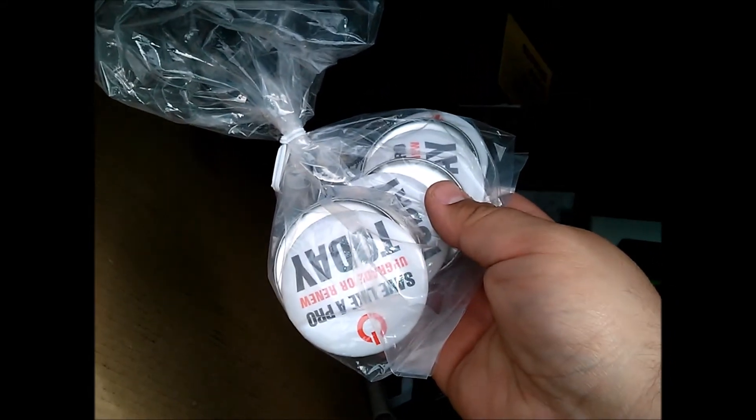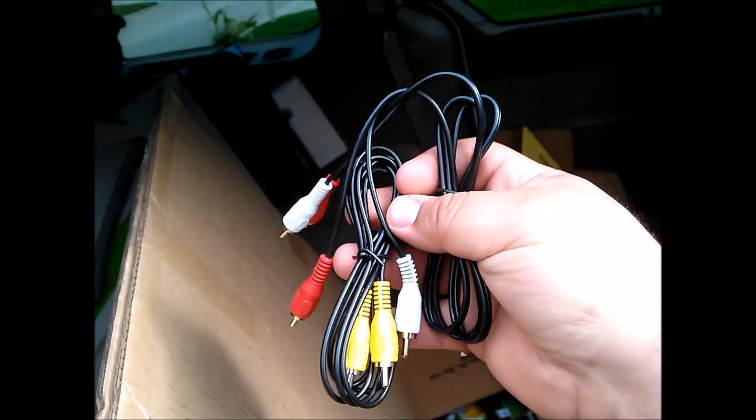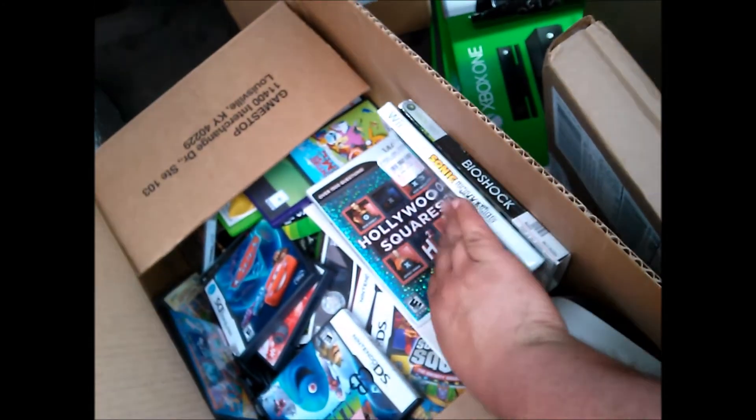I need to clean these — the dumpster was kind of rusty, wet, and stinky. I found 'Save Like a Pro Today' pins, some Destiny 'Become Legend' stickers dated 9/9/14, a tape gun from GameStop, brand new audio and video cables, a BioShock sleeve, Hollywood Squares, and a ton of never-used Black Friday stickers. More PSP and Xbox 360 empty cases — mainly just cases, no real games.